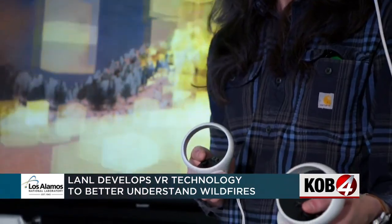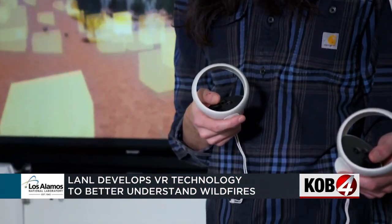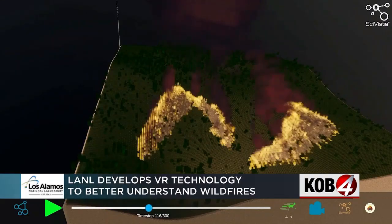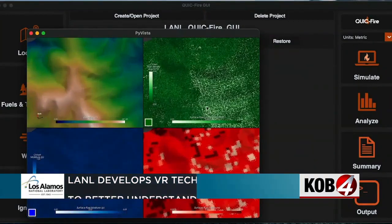Fire managers, trainees and scientists are using what they call Fire Vista to simulate fires based on factors such as terrain, fuel and wind speeds. Predicting wind gusts or even the amount of sun exposure that fuels have had before a fire arrives can be really important for predicting how intense that fire is.